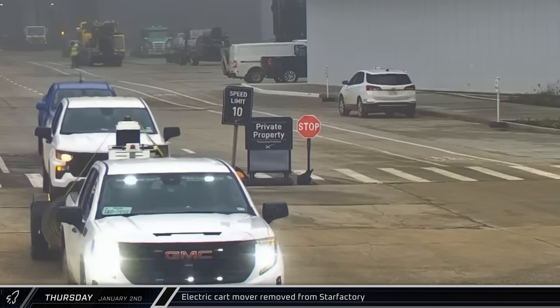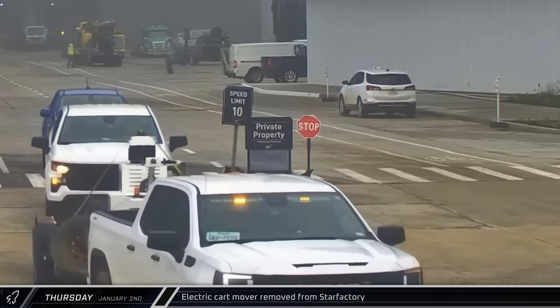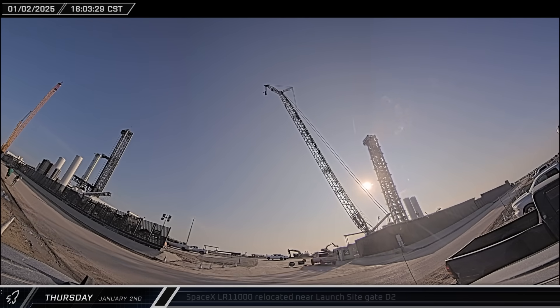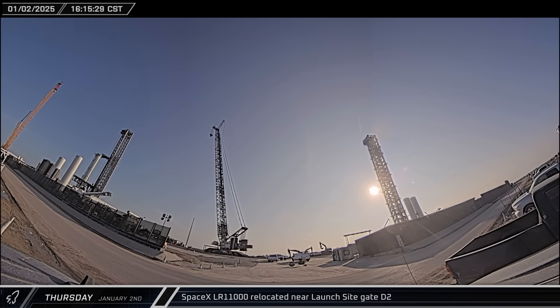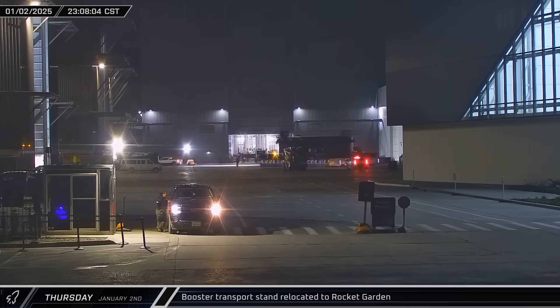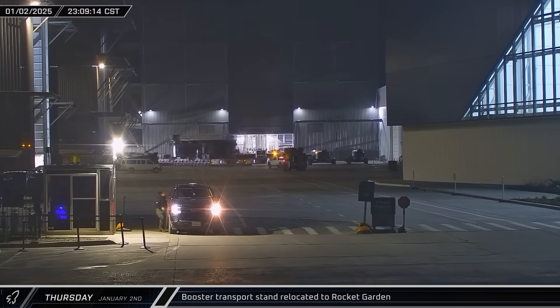Later that morning, an electric cart mover was spotted being taken out of Star Factory and heading down Highway 4 on a trailer. As pre-flight preparations and checkouts continued at Starbase, Booster 14 underwent a round of testing on its four hypersonic grid fins. That afternoon, SpaceX's LR-11000 crane was repositioned from one side of the D2 gate to the other at the launch complex. Later that night, Booster 14's transport stand was moved out of the ringyard area and back to the rocket garden for storage.